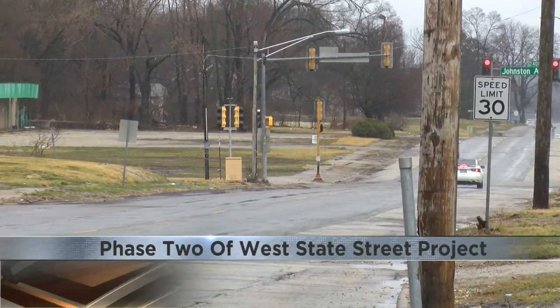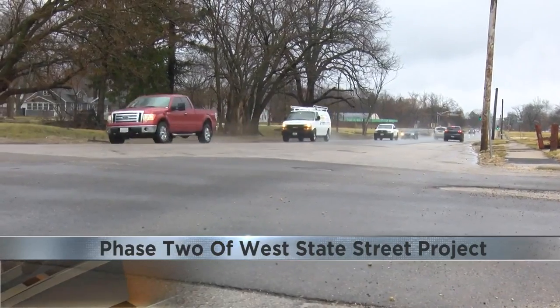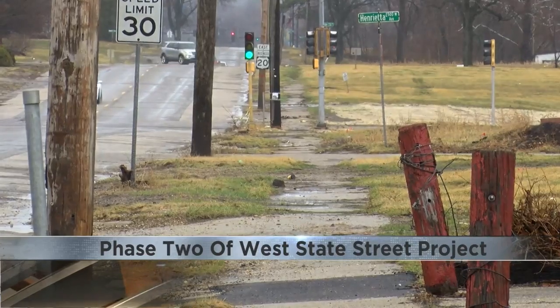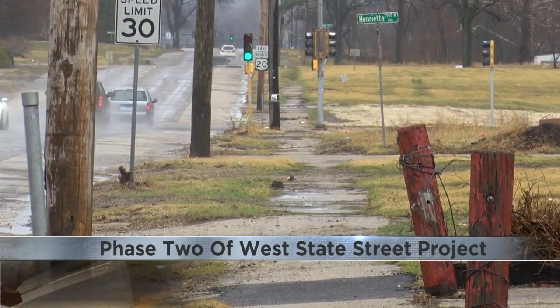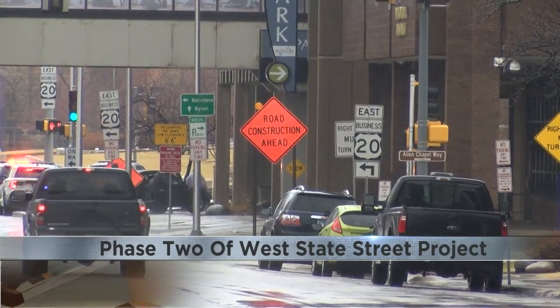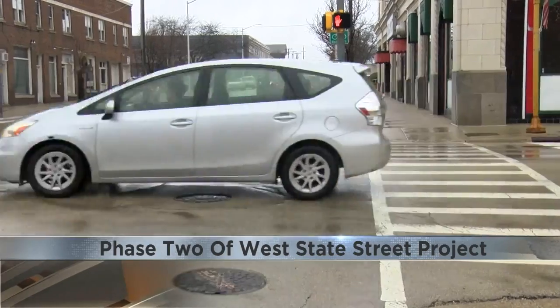It can only help everybody in the long run. Saunders says the roughly $20 million phase two project includes moving electricity off the street and improving stormwater systems. He says Rockford has seen an increase in pedestrian and bike paths, and this project aligns with the city's future — whether it be biking, walking, or using public transit. If those facilities are there and they're comfortable, people are going to choose to use those.